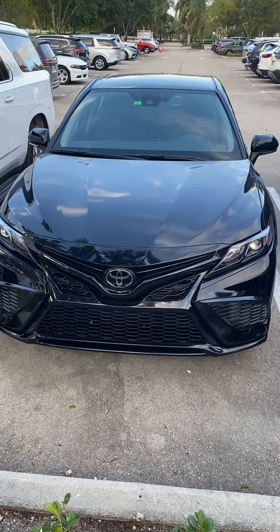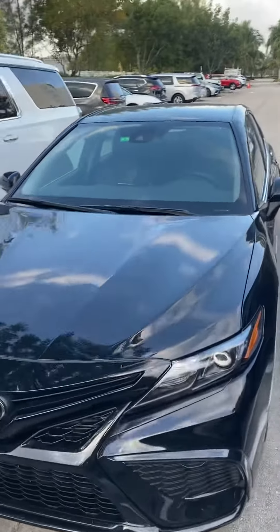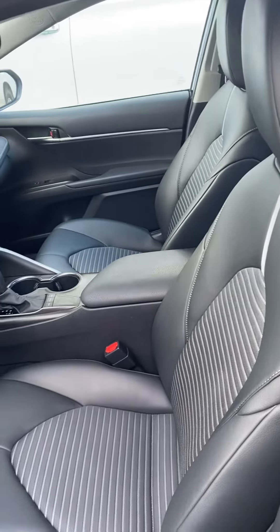This is the Toyota Camry 2023 SE X-Series. It has a very good design. The front seats are very nice and comfortable.